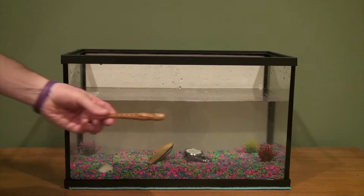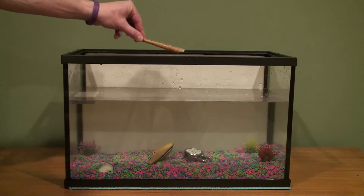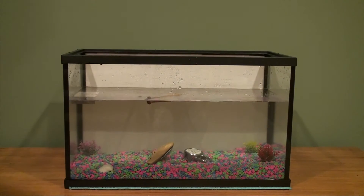Our next item is a mini flute. It's a wood flute. That floats.